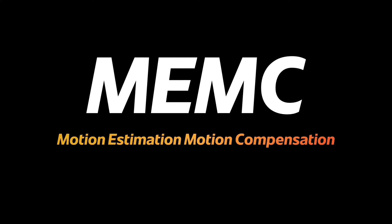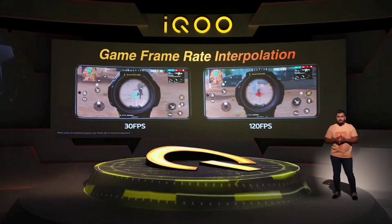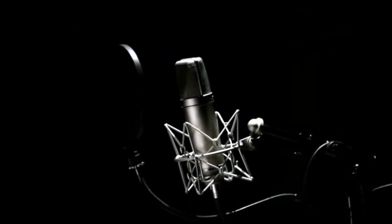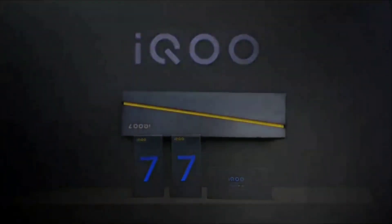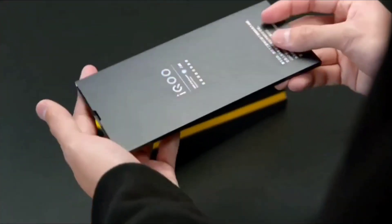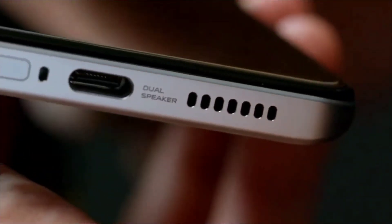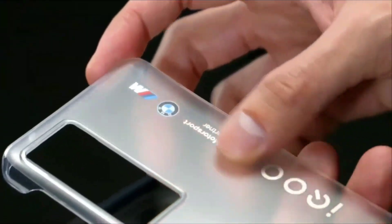The iQ7 has a main camera, a telephoto camera, an ultra-wide camera, and a 16MP selfie camera. The Mi 11X has a 64MP main camera, an ultra-wide camera, a macro camera, and a 20MP selfie camera. The actual camera quality favors the iQ7, though the Mi 11X has better all-round camera options. The iQ7 supports 4K video recording.